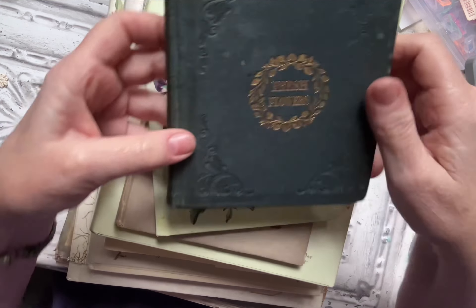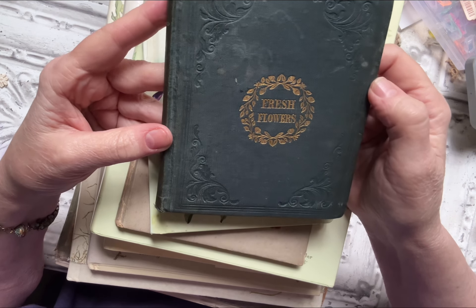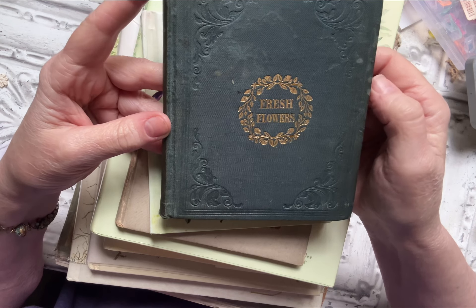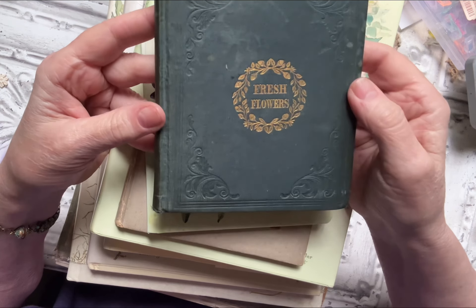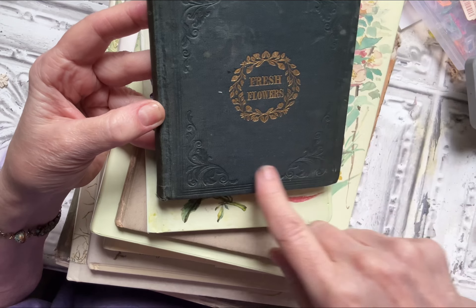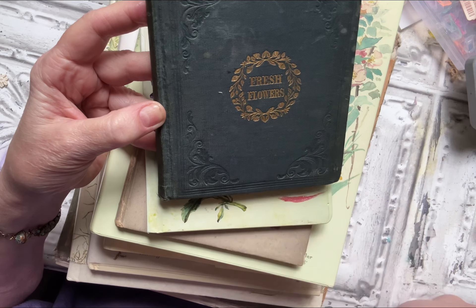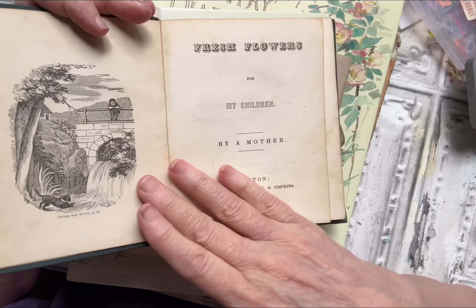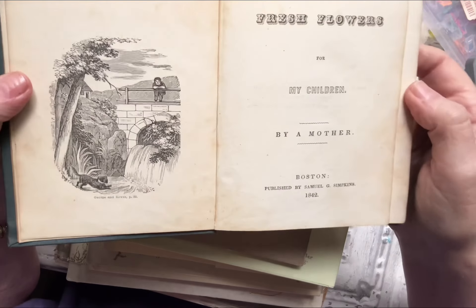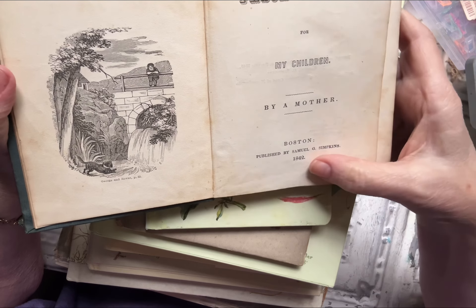Every illustration is simply gorgeous and I absolutely adore this little book, even the cover. Now this next one — I include it even though it's not really all about flowers, but it's just the sweetest little book and it is an antique. I think it's from 1841 or 1842 and it's called Fresh Flowers. It has a beautiful embossed cover with a gold gilded wreath, little acorns, and the words 'Fresh Flowers' in the middle.